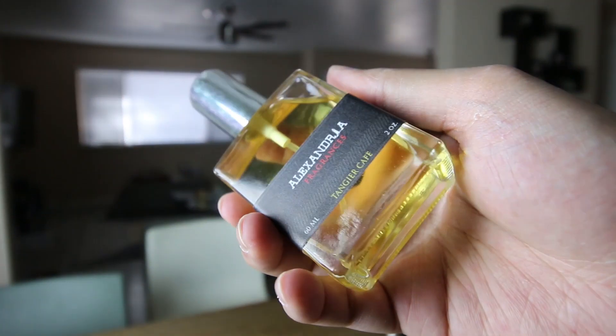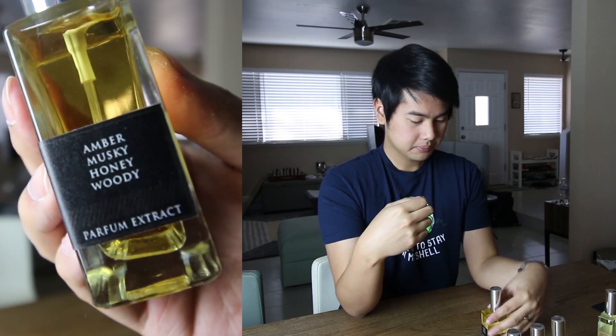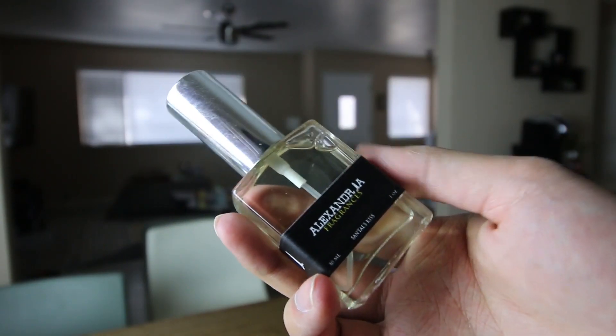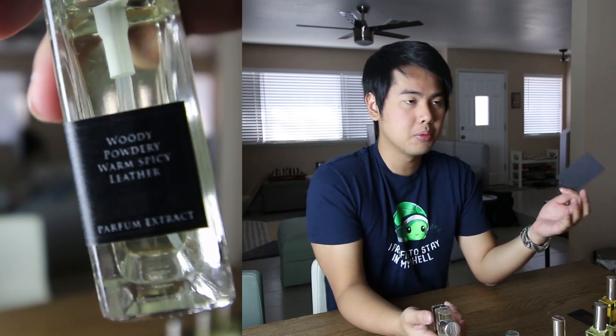Next one we have Tangier Cafe. This one I don't like so much because I personally don't like any notes that resemble hay or anything grassy. This one comes off with a bit of a hay note and I'm just not into hay. It's a really dry, kind of grassy, woody smell. Not my favorite. I didn't rate Tangier Cafe because I don't think it's fair to rate something I completely don't like due to personal taste. If I was to rate it I'd give it a 1 or 2, but if you like hay notes you might think it's good.